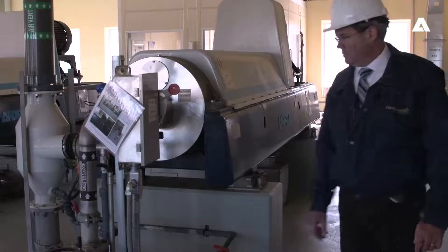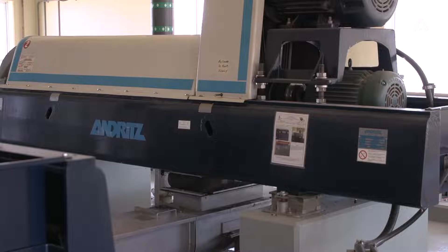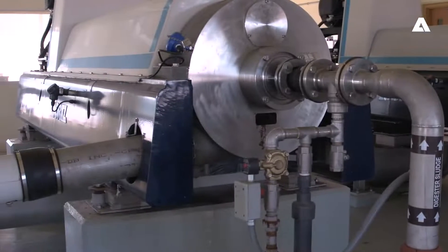Andrix provided in their package, along with the mechanical portion of the equipment, a complete control system. That control system has a touch screen HMI panel, and that is connected to our computer SCADA system at the plant. Everything is controlled through the panels and it is totally automated.